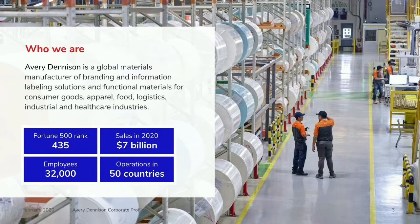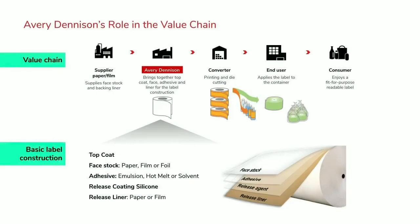Our distribution footprint and our commercial teams are in basically every country across the whole region. Before we get started, it might be useful to just frame where Avery Dennison sits in the value chain and remind people what our product looks like physically.